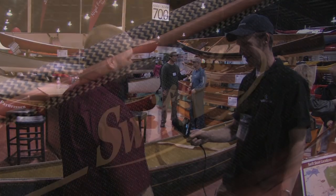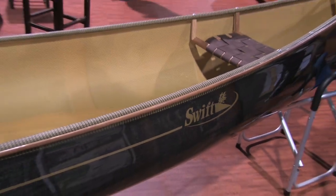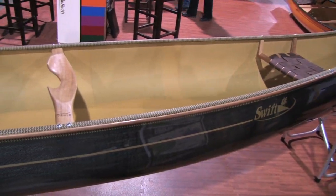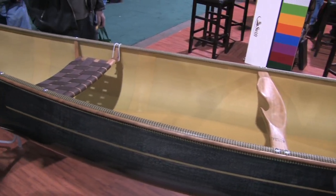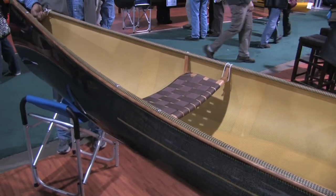Mike, tell me a bit about this Prospector 16 that we're standing by. Well, this is Swift's Prospector 16. There are a lot of different prospectors out there. This is kind of designed off of the Chestnut Cruiser, so it's a little quicker, kind of straighter tracking than a lot of the prospectors out there. And this is built by a pretty famous designer, David Yost. He's designed tons and tons of canoes. There are a bunch of American companies that he designs for, and he probably has more designs out there than anyone. We just profiled him in Canoe Roots — he apparently has 99 canoe designs on his wall. I believe it for sure.